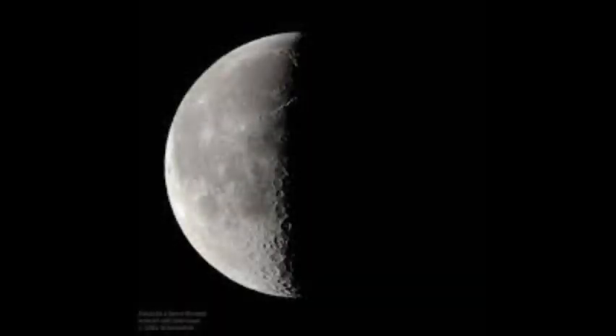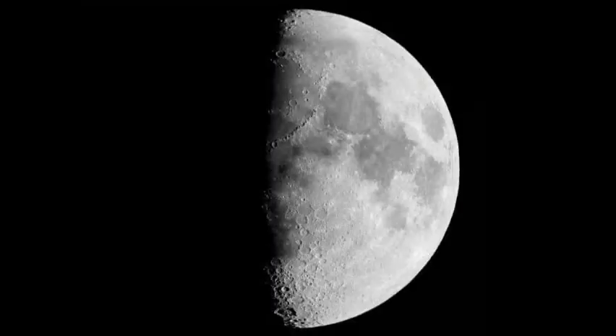The penultimate phase, waning half moon, or last quarter, is the opposite of the waxing half moon.